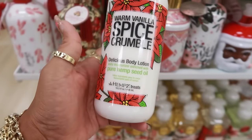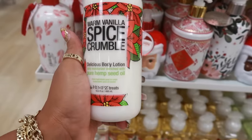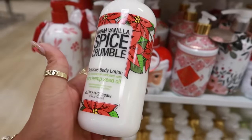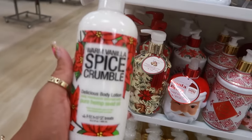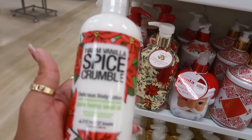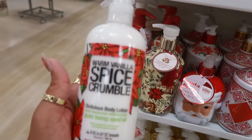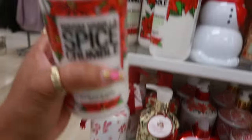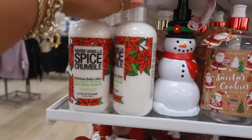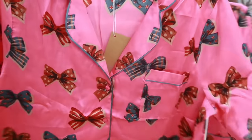This one might be worth a try. That other one I got — what was it, strawberry cheesecake? Oh, it smells amazing. So this is warm vanilla spice crumble. They're a bit pricey at $13, but it's worth it — oh my goodness it smells like an apple pie, with the vanilla and the spice you get all the scents in there. It's really nice. I'm gonna think about it while I keep walking around.